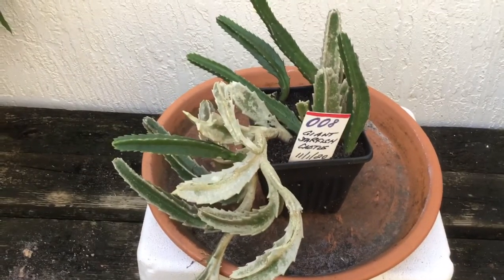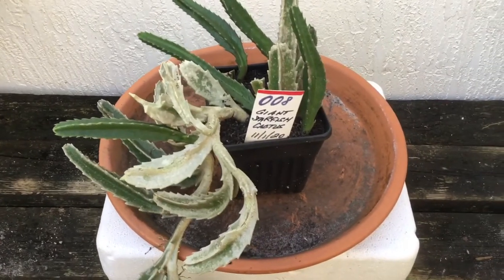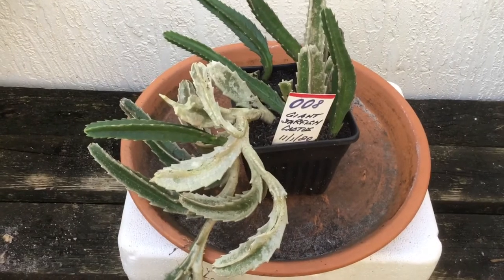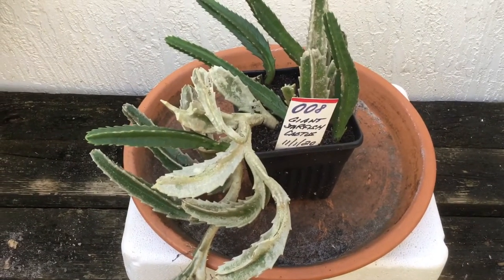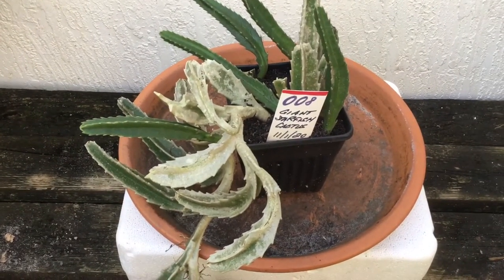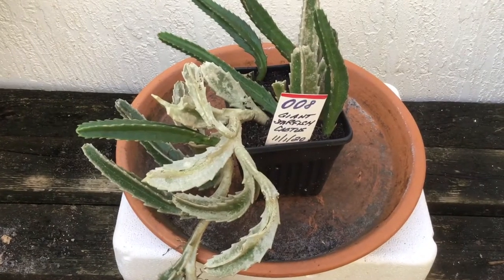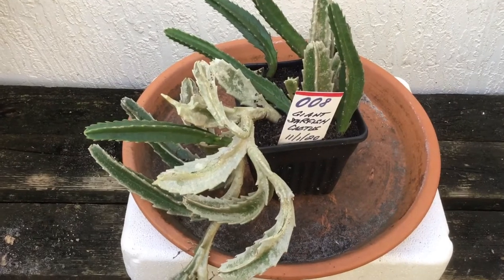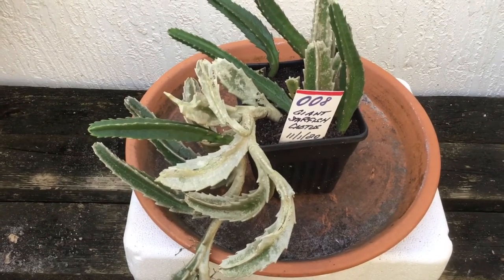I'm not worried about spelling it or saying it. In the meantime, here is the giant starfish cactus — enjoy it! Please like the video and subscribe to the channel. I'm taking pictures and video of everything that is growing over the next few months, so it'll take a little time, but one plant at a time. Thank you. Bye-bye.